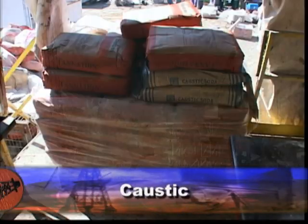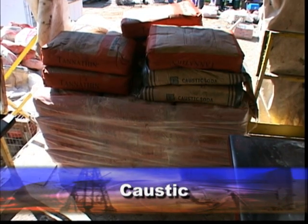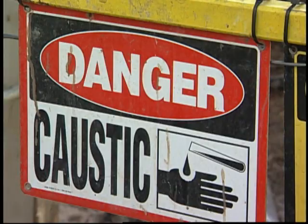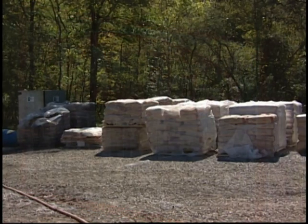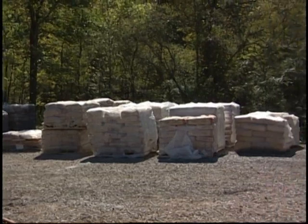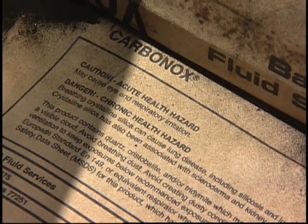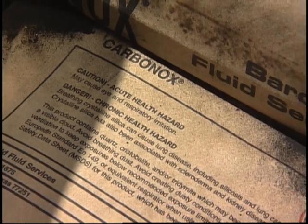For example, this sack of caustic, when added to the rig's mud system, gives the mud the properties it needs to do its job. It's a hazardous material and is labeled as such. Caustic is not the only hazardous mud material — here's another one. Notice that it, too, has a label that clearly identifies it as hazardous.